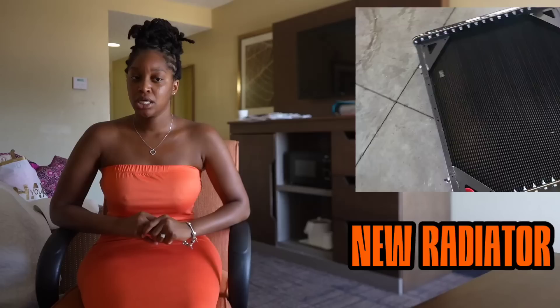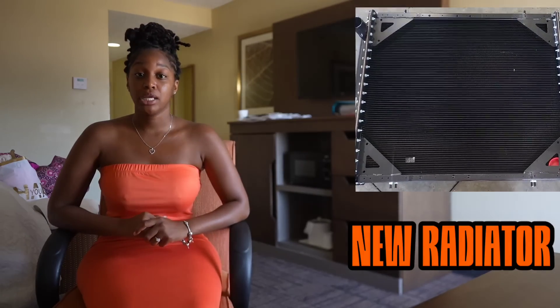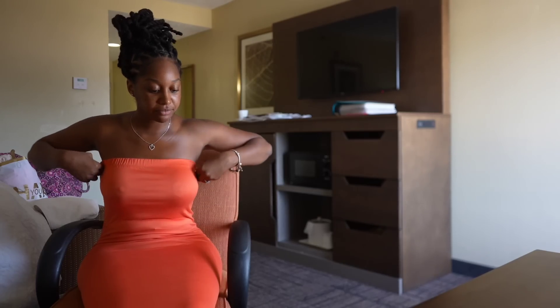Parts were around two thousand dollars; labor was around eight hundred. I got to Alabama and I'm leaking coolant everywhere — got that patched up for around a hundred and twenty-five dollars. Kept going, got all the way to Georgia, delivered the load, picked up another load in Georgia delivering to North Carolina. I'm like boom, I'm almost home. I'm heartbroken and sad but you just gotta pick yourself up and continue to live your life and make money.